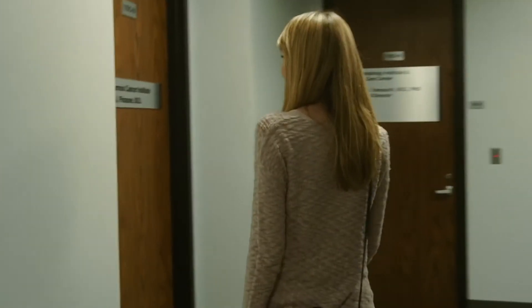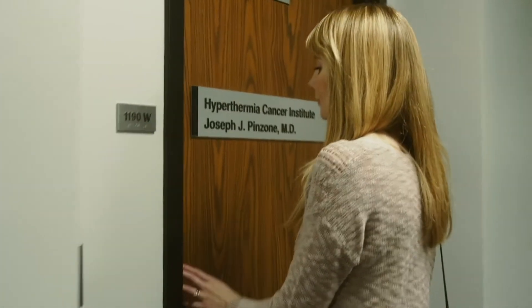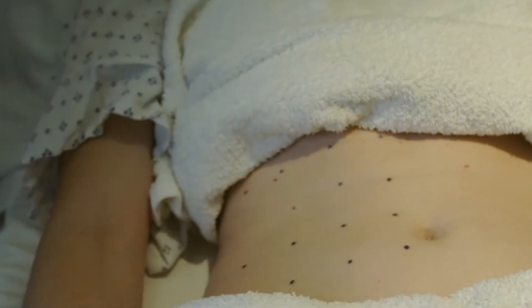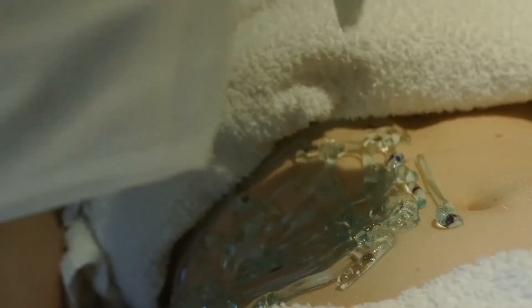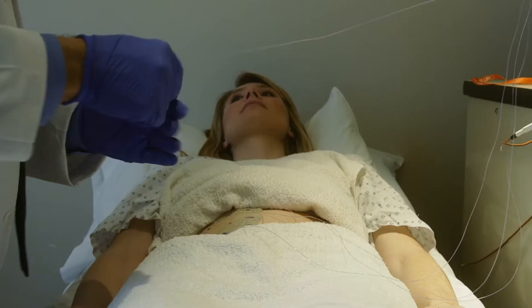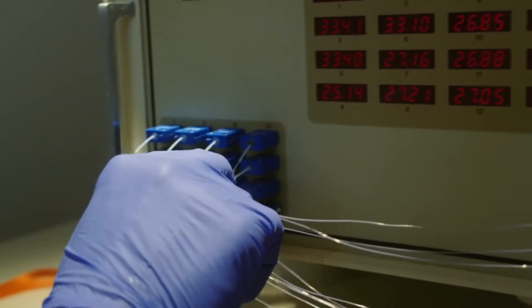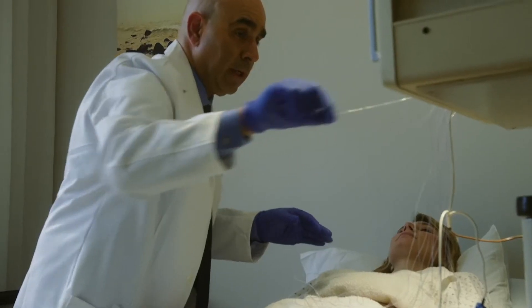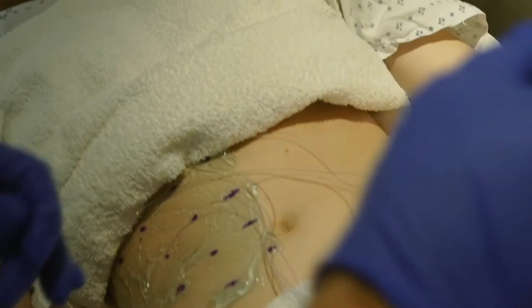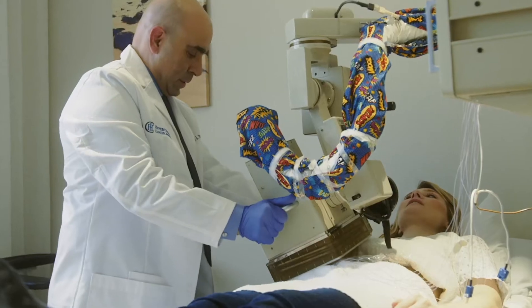Hyperthermia is simply heating tumors. With the type of hyperthermia we do at Hyperthermia Cancer Institute, we heat tumors to about 109 degrees Fahrenheit for up to 45 minutes, and we do that over the course of several treatments. The treatment plan depends on the type of cancer and the type of therapy that we're using with the hyperthermia.